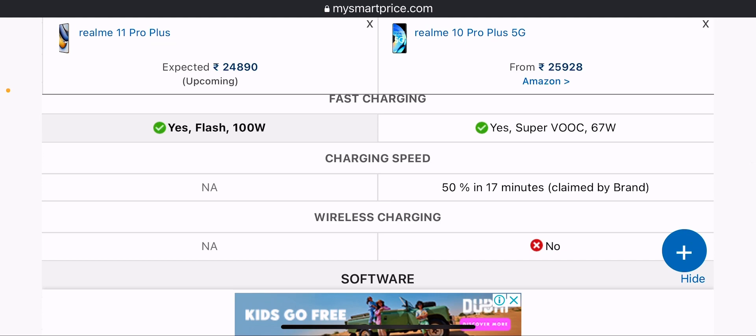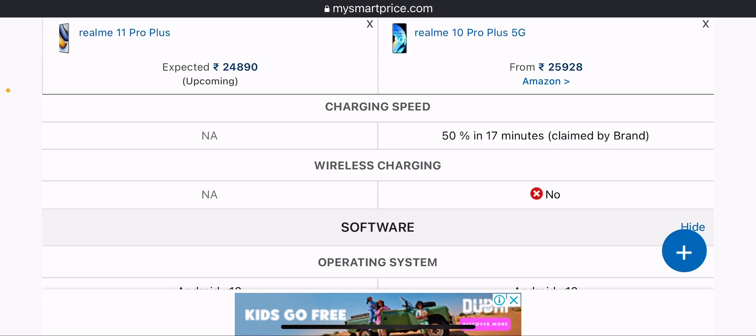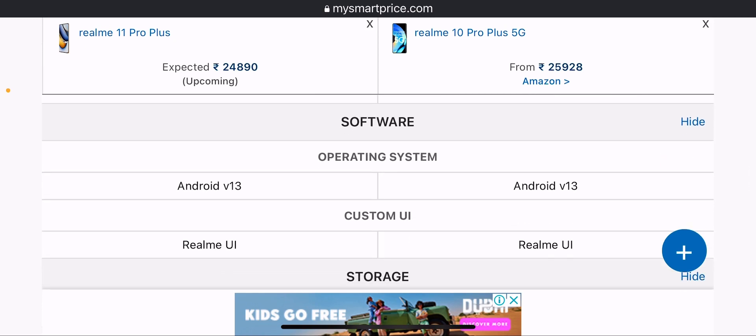Both phones have a 5000mAh lithium polymer battery. Fast charging is 100W SuperDart on the Realme 11 Pro Plus. The Realme 11 Pro Plus charges to 50% in 17 minutes, while the Realme 10 Pro Plus reaches 50% charge in just 10 minutes due to its 100W support. Neither supports wireless charging.